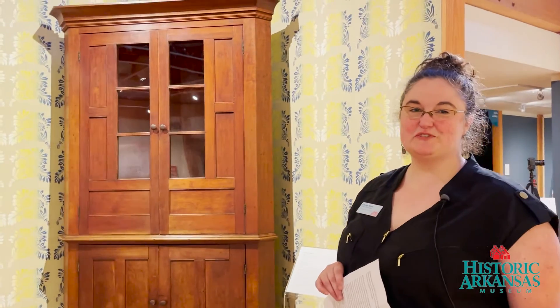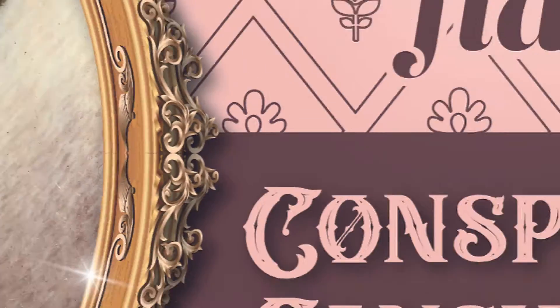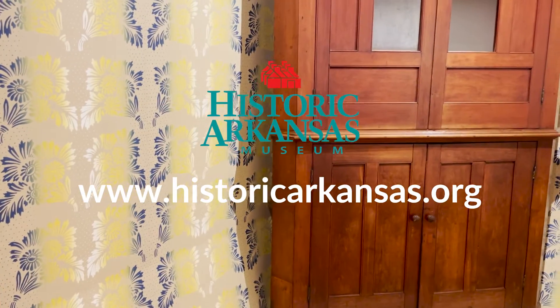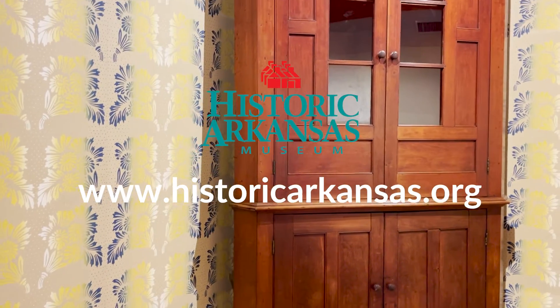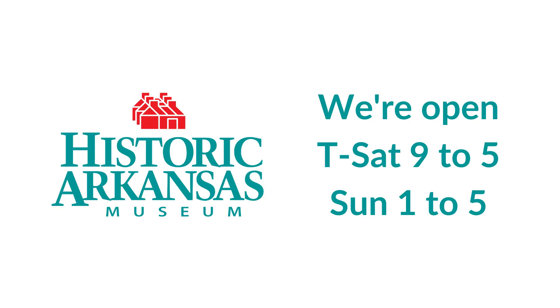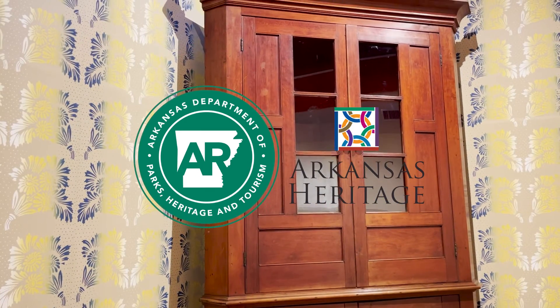Thank you so much for joining us today. Please come and visit this exhibit and all of our wonderful exhibits at Historic Arkansas Museum in downtown Little Rock. We are open Tuesday through Saturday, 9 a.m. to 5 p.m., and Sunday 1 to 5. We look forward to seeing you very soon.